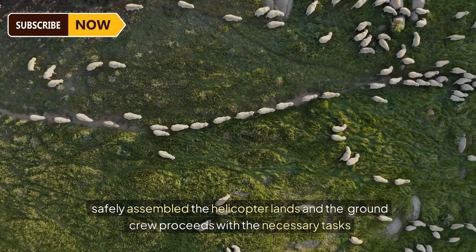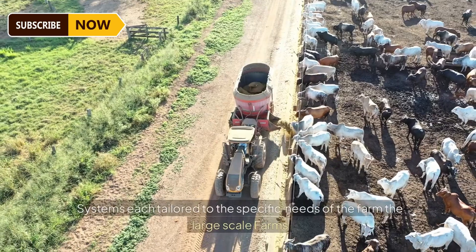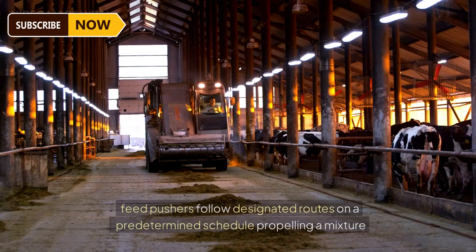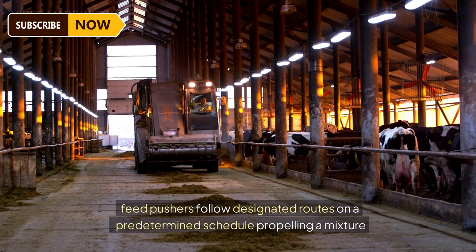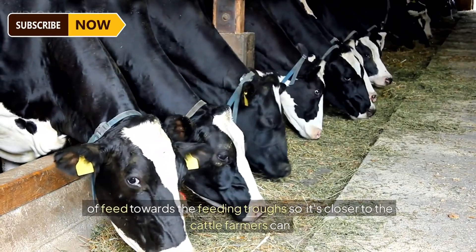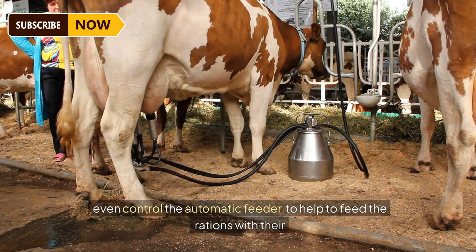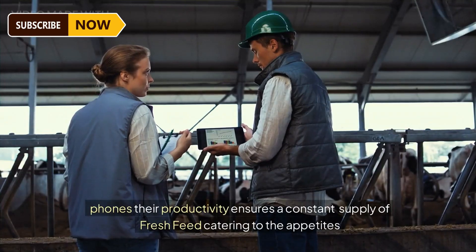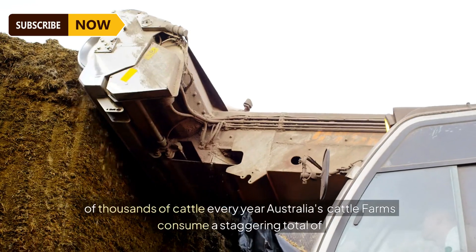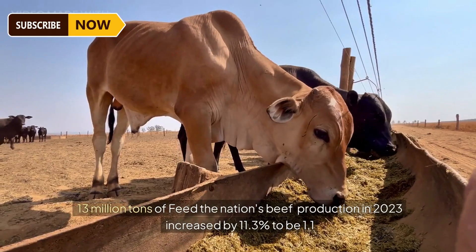Once the crew is safely assembled, the helicopter lands and the ground crew proceeds with the necessary tasks. Australian cattle farms also employ a variety of automated feed distribution systems, each tailored to the specific needs of the farm. On large-scale farms, feed pushers follow designated routes on a predetermined schedule, propelling a mixture of feed towards the feeding troughs. Farmers can even control the automatic feeder and feed rations with their phones.